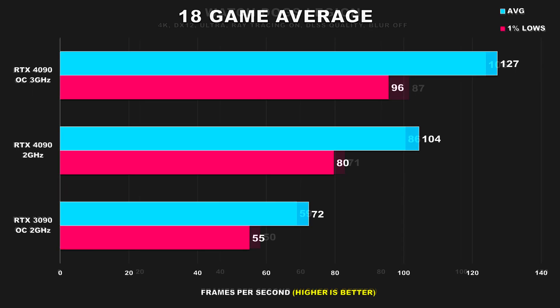It's time we looked at our 18 game average, and after seeing the results, this shouldn't come as a surprise. The overclocked 4090 running its core clock around 3GHz under load — a 50% jump in clock speed — only manages to be around 22% faster than our 2GHz 4090 on average, with 1% lows also showing a slightly lower margin at 20%. Compared to the RTX 3090, the 2GHz 4090 is 44% faster for average FPS and 45% faster for 1% lows — basically neck and neck.